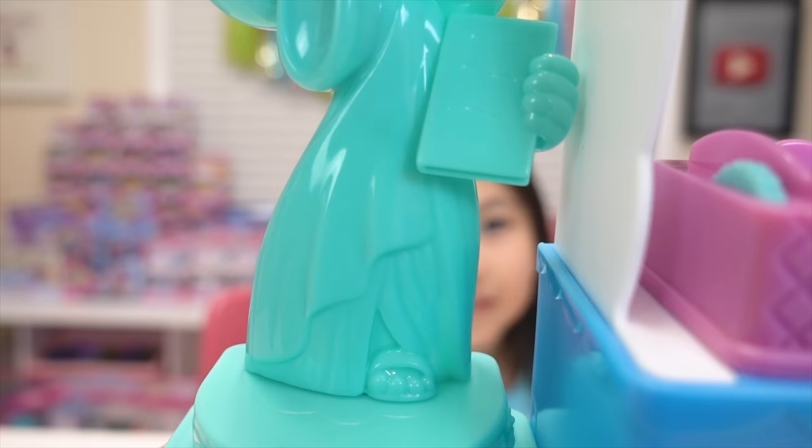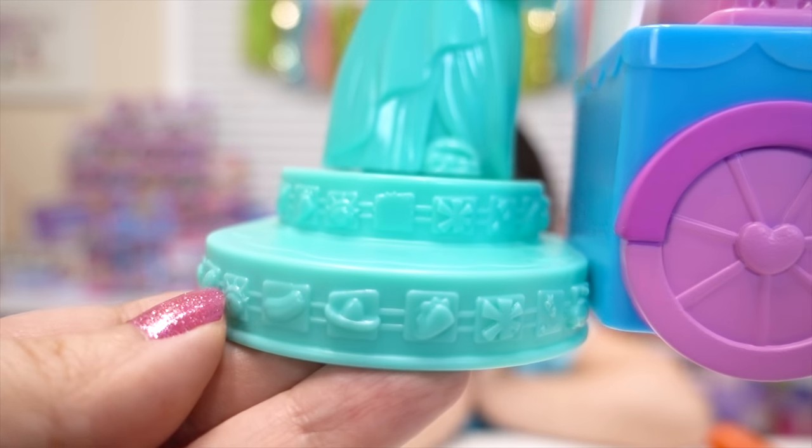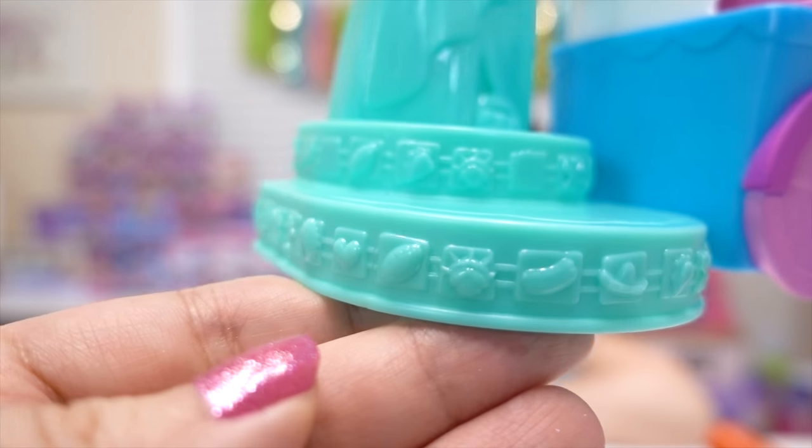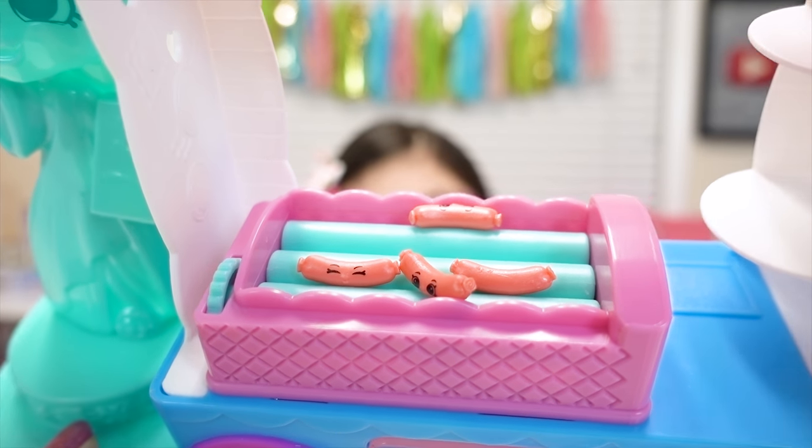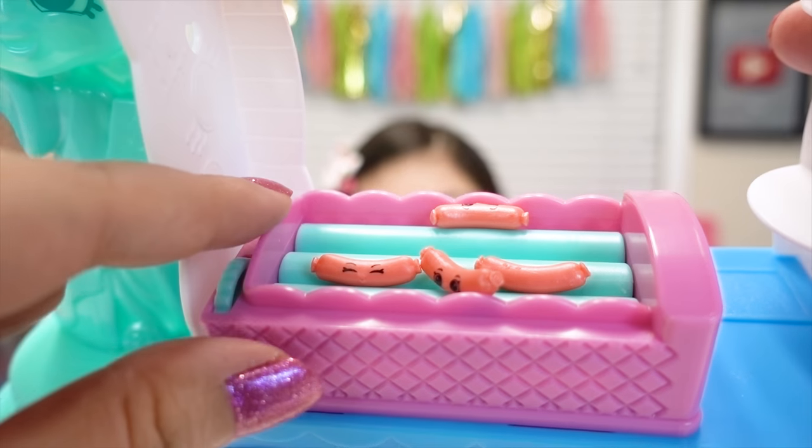She's so cute in like a Shoppie doll form. I love it. Oh, look at the decorations down there too. So cool. Oh my gosh, guys, look — there's a little grill for our hot dogs. And I think it spins. Let's try it out.